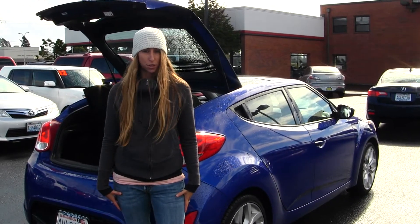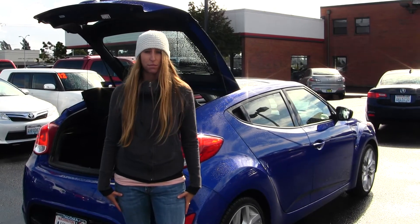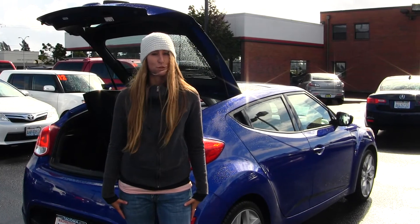Give us a call today to set up a test drive with one of our professional sales representatives at 253-475-4155. Thank you for clicking on our virtual tour.